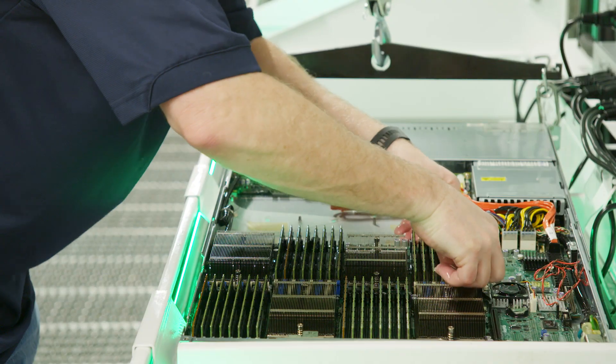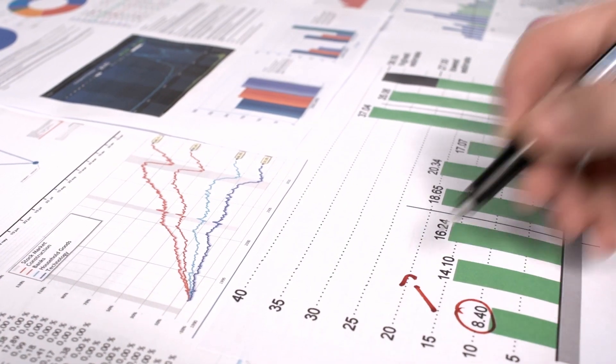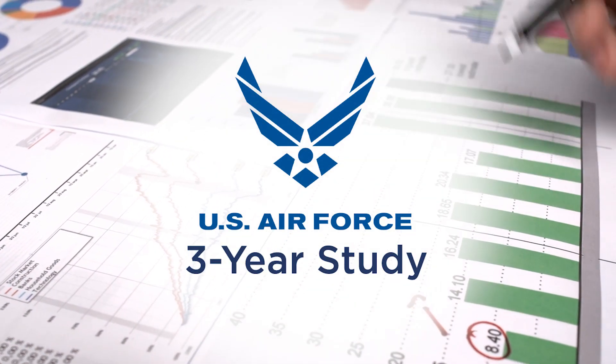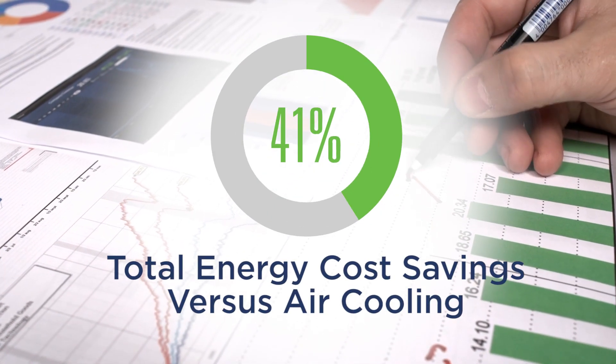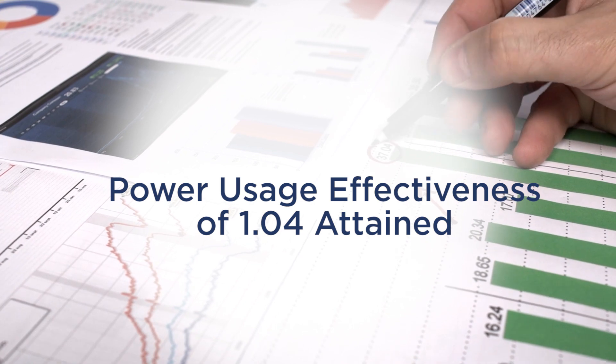We've been doing modular data centers for the Air Force for some time. At the conclusion of a three-year study they did, they concluded that they were saving 41% of their total energy cost for those modular data centers when compared to their traditional air-cooled data centers.